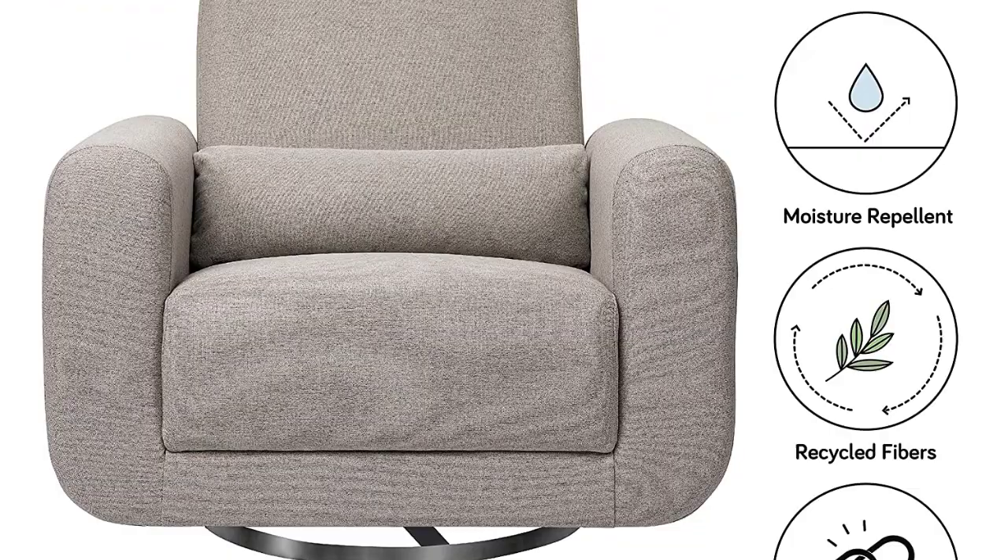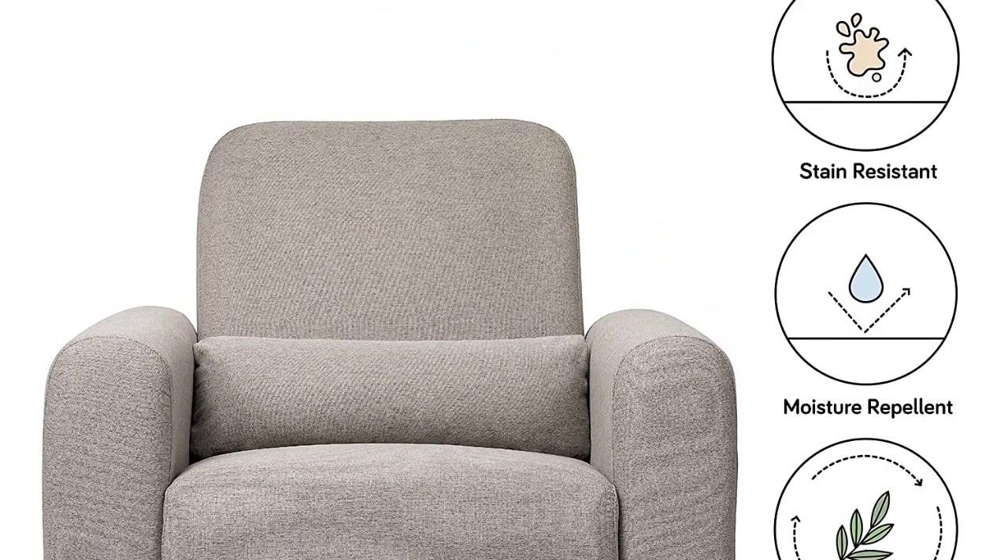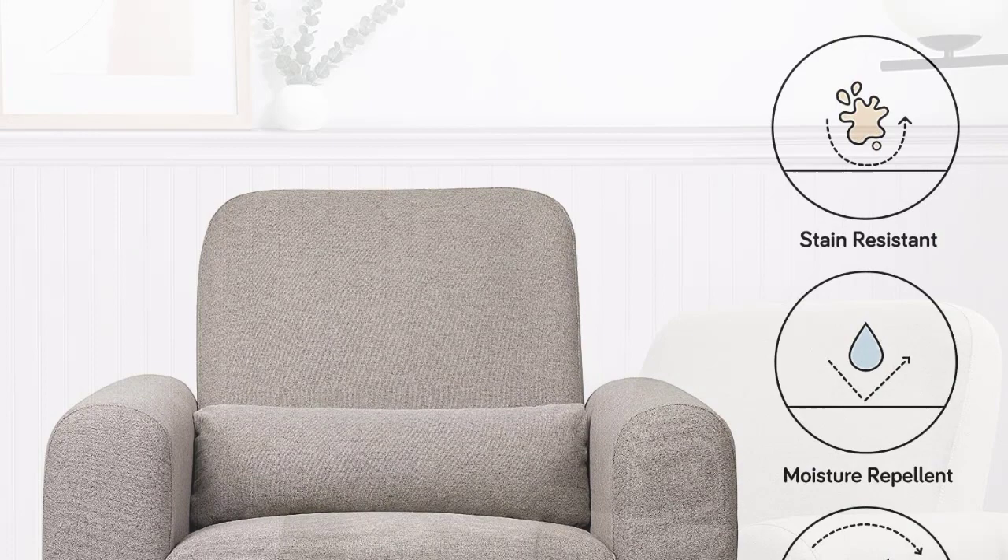Babaletto offers a whole range of quality chairs, and this is no exception. Parents with twins will love its generous extra-wide seat, which provides ample space for relaxing with your babies for extended hours. Some buyers noted that it could even accommodate two adults at the same time. The chair feels heavy, but it comes fully assembled.